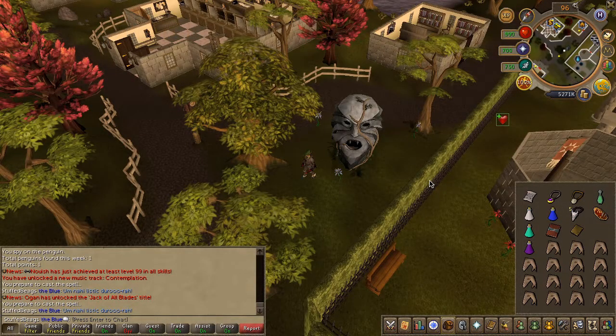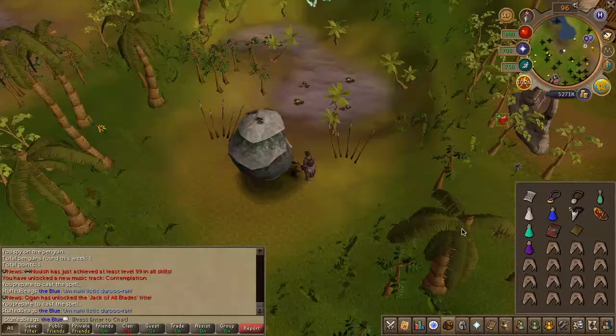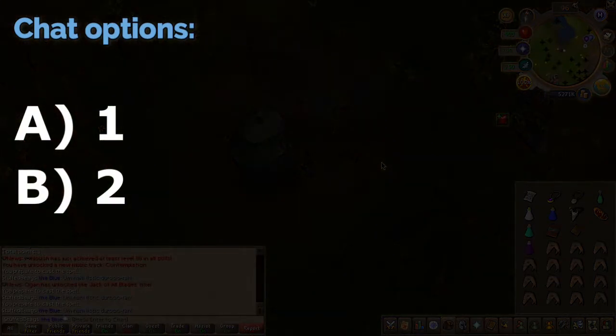You will now have to rotate a few other statues. For the next one, head just northwest of the Crown de Lodestone located here on the map. Just like the other statue, use the animate rock scroll and choose the chat options on screen.